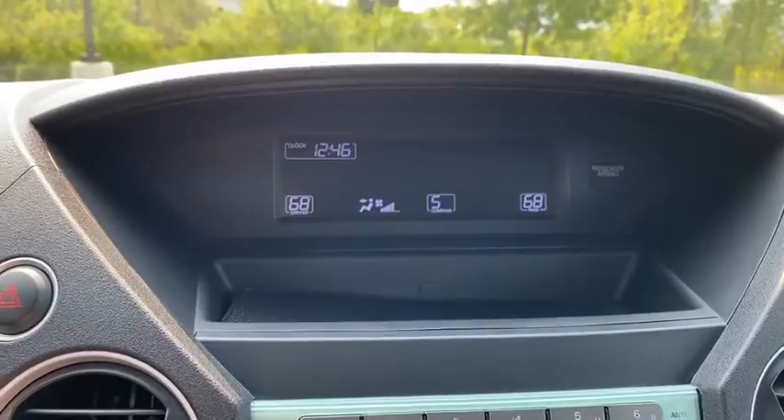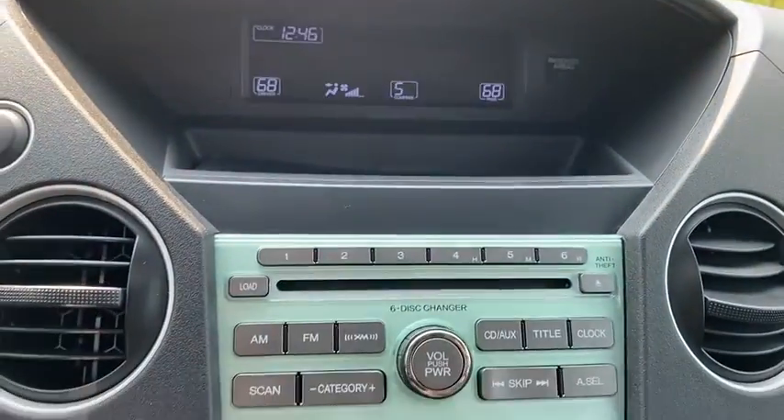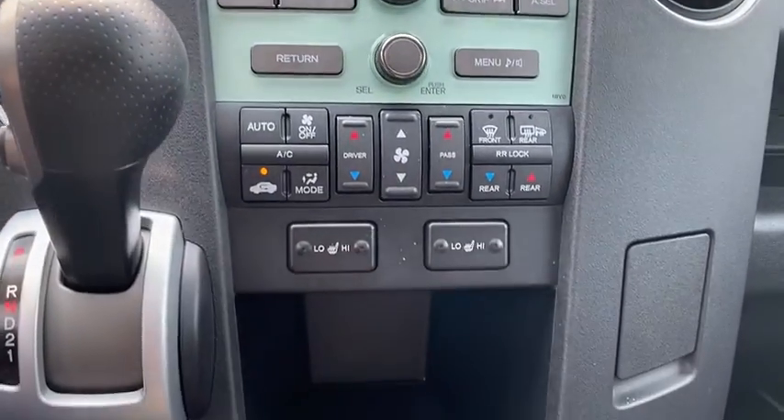Power windows. Rear window defroster. Trip computer. Heated front seats. Fog lights. Remote keyless entry. Overhead console. Tachometer. Panic alarm.